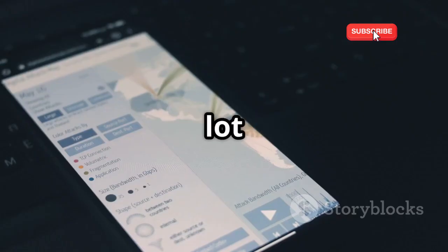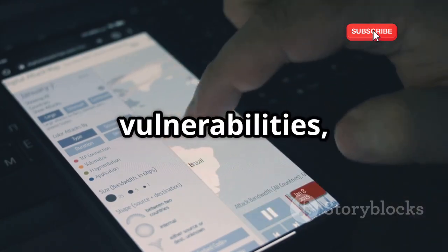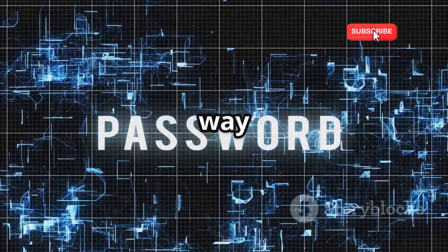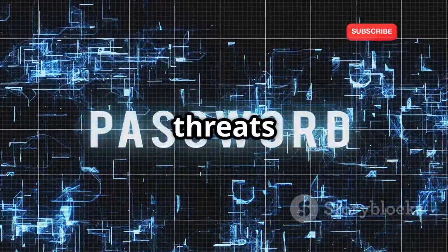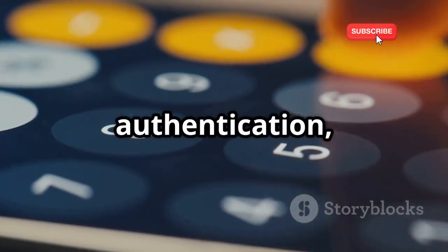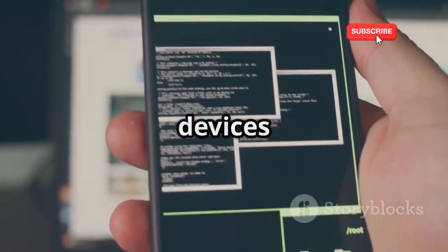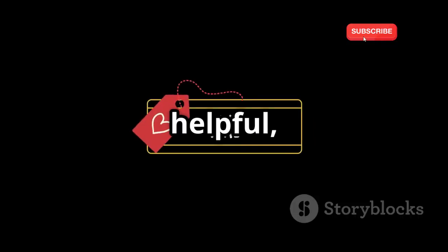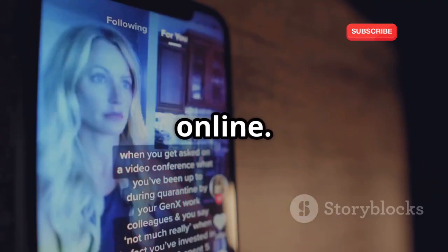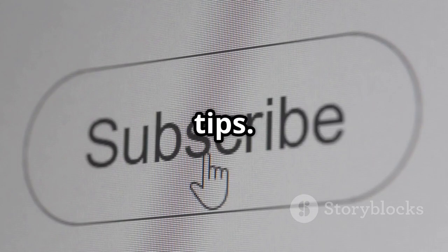That's a wrap for today. We've covered a lot of ground — from WhatsApp Web and MAC address spoofing to SS7 vulnerabilities, phishing, keyloggers, and even those sneaky WhatsApp clones. The best way to protect yourself from these threats is to stay informed and be proactive about your cybersecurity. Enable two-factor authentication, use strong passwords, be wary of suspicious messages and links, and keep your devices and apps up to date. If you found this video helpful, hit that thumbs up button and share it with your friends and family to help them stay safe online. Don't forget to subscribe for more tech deep dives and cybersecurity tips.